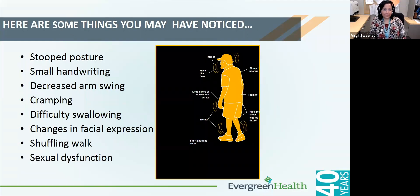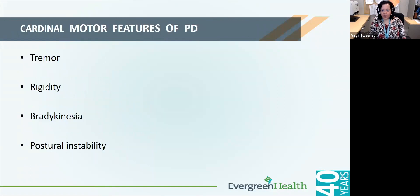Parkinson's can present with stooped posture, small handwriting, decreased arm swing, some cramping, muscle slowness, and some lack of facial expression. The cardinal motor symptoms of Parkinson's include tremor, which is typically a rest tremor; stiffness mainly involving the large joints, typically a cogwheel rigidity — a ratchety kind of rigidity; bradykinesia, which is decrement in speed and amplitude of movement; and it can also be accompanied with balance problems.